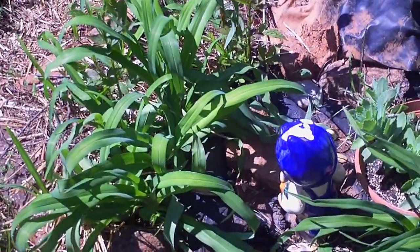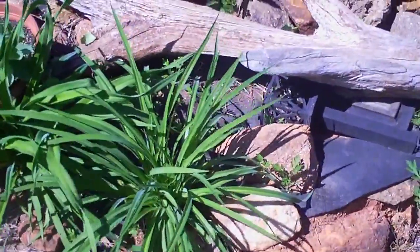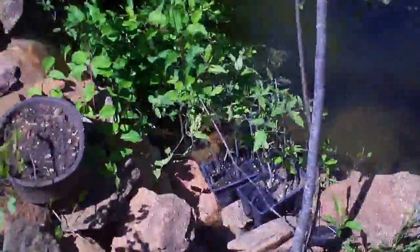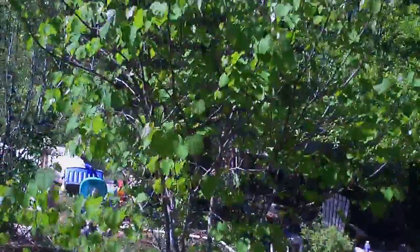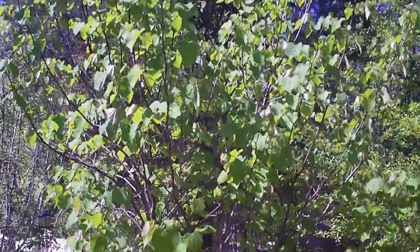Daylilies — I got many kinds of daylilies and they're edible, some very old daylilies. That is a redbud. Of course we ate the blooms, and when they make the seeds we'll be eating the seeds too.